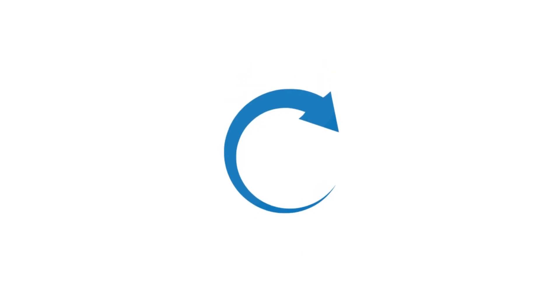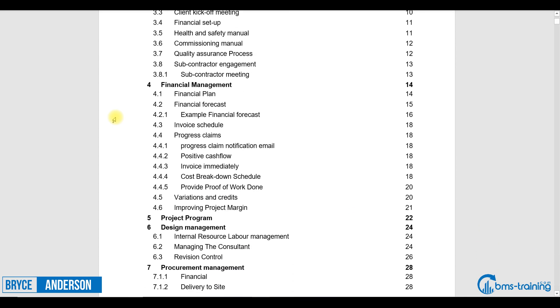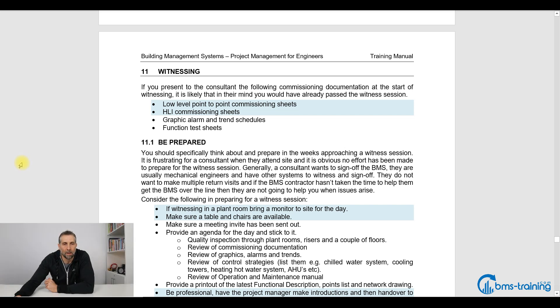So it's frustrating when we go to site and the BMS companies are not helping us to get sign off. So in this session, we're going to work through that. I'm going to run through the witnessing part of this training manual. The first thing is point-to-point commissioning sheets. You are not going to get practical completion if you don't have your commissioning sheets ready.